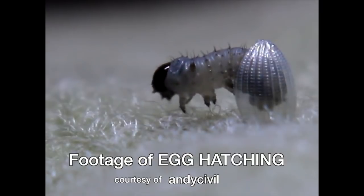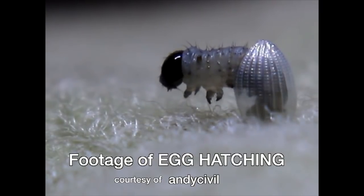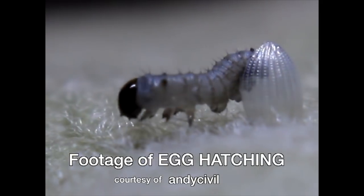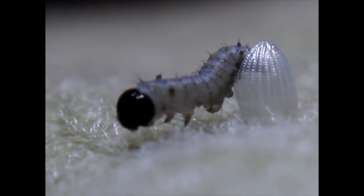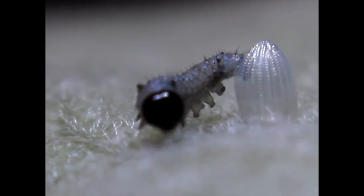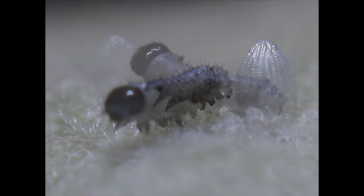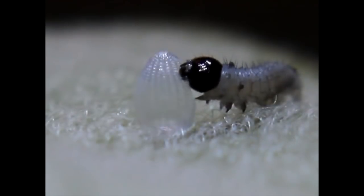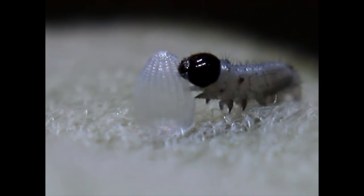Each female lays 500 to 800 eggs, a few here, a few there, all of them on milkweed. In five to ten days, the new caterpillar eats its way out of the nutritious eggshell, then turns around and finishes its meal before beginning to eat leaves.